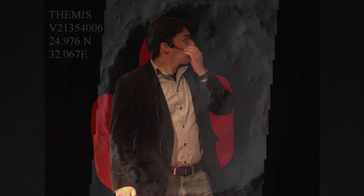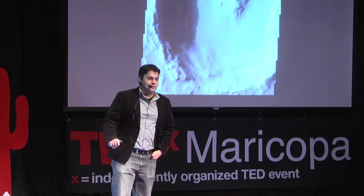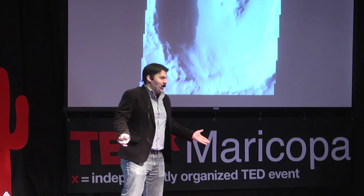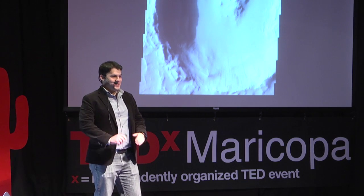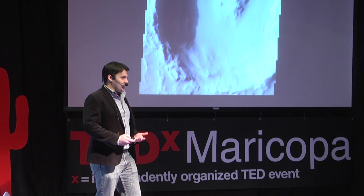Our freshman group took this image right here — visible image 21354006 of an impact crater on the surface of Mars. I thought this was just the coolest thing that any freshman could ever possibly do. So I wanted to eventually do some projects of my own to conduct an investigation.